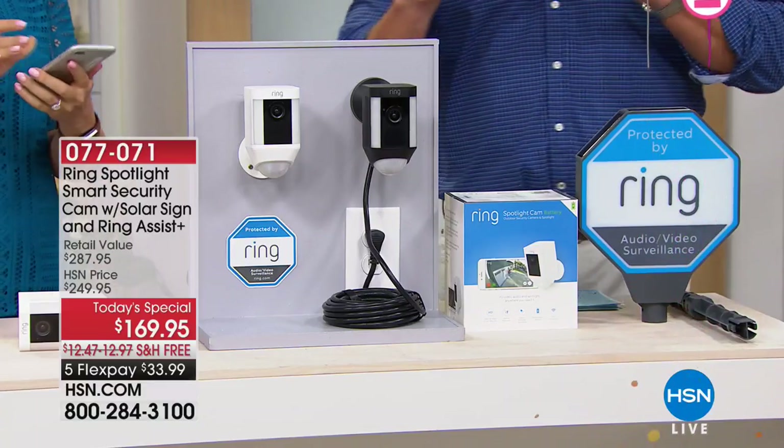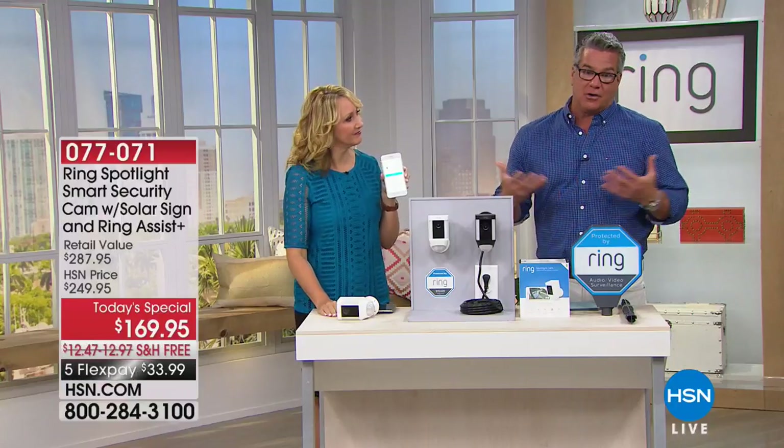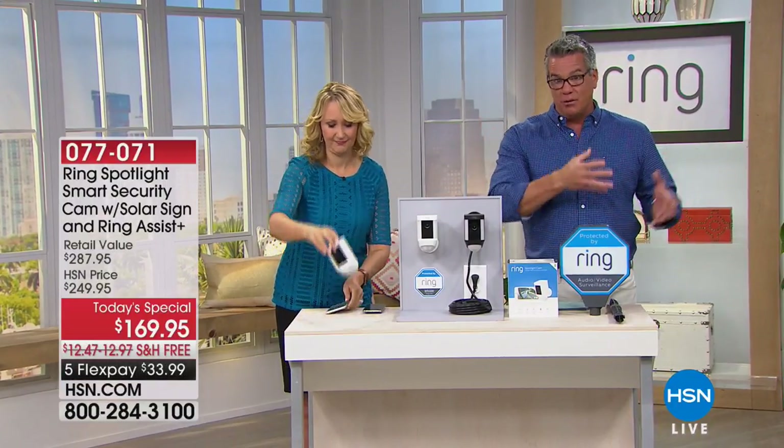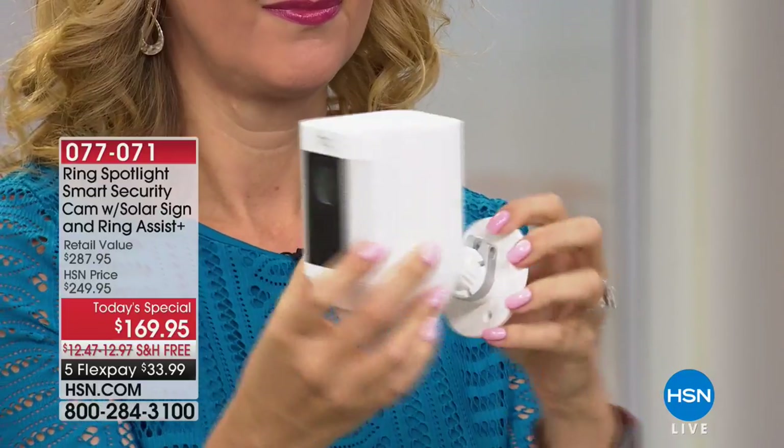You have to realize that criminals are not necessarily dumb — they know how to plan. They know that something is going to take about 30, 45, 50 seconds before the police will even be notified. They have a window to steal your stuff or hurt your family. So if you can catch them on the outside before they come in — which is what Ring is all about — that's a great way to protect you and sleep well at night.